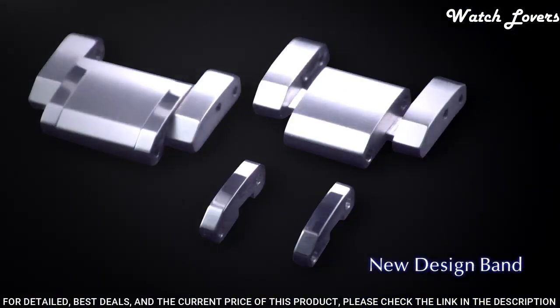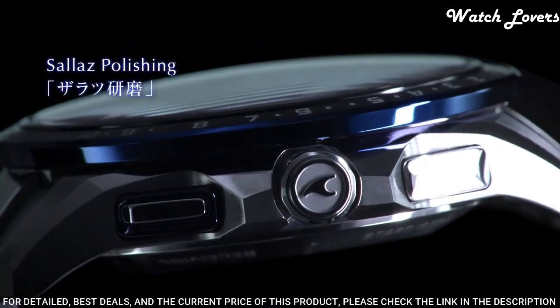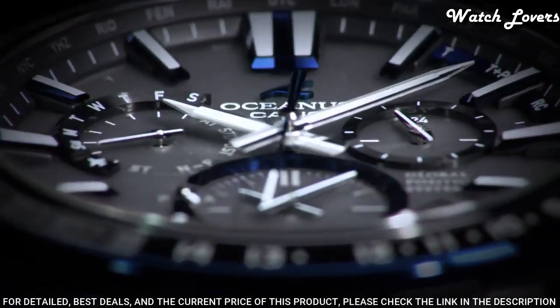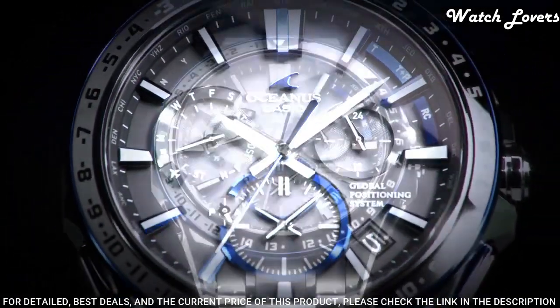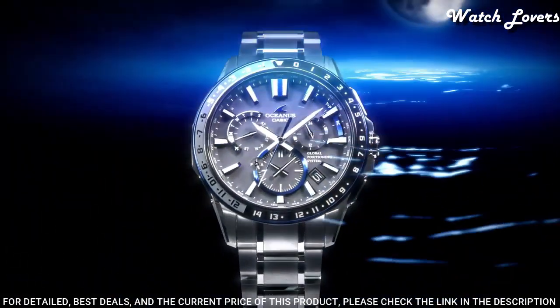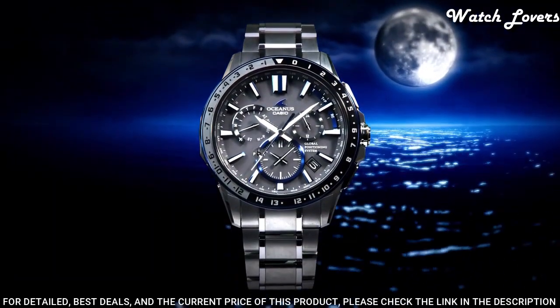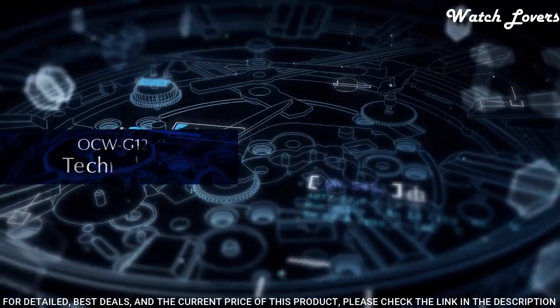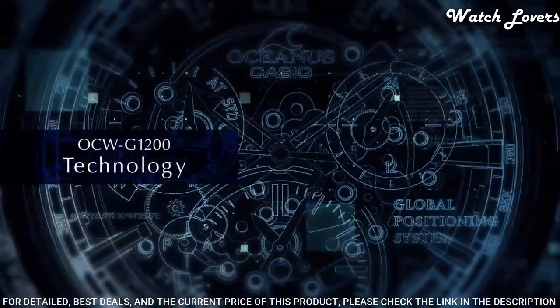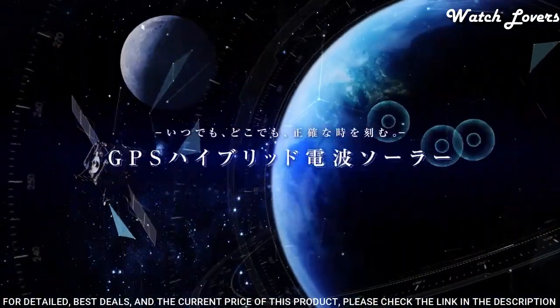Additional features include home time city, power saving function, battery charging warning function, and stopwatch. The robust titanium and ceramic case measures 51.1 mm by 46.1 mm by 14.8 mm. The dial is protected by dual curved sapphire glass with non-reflective coating on both sides.